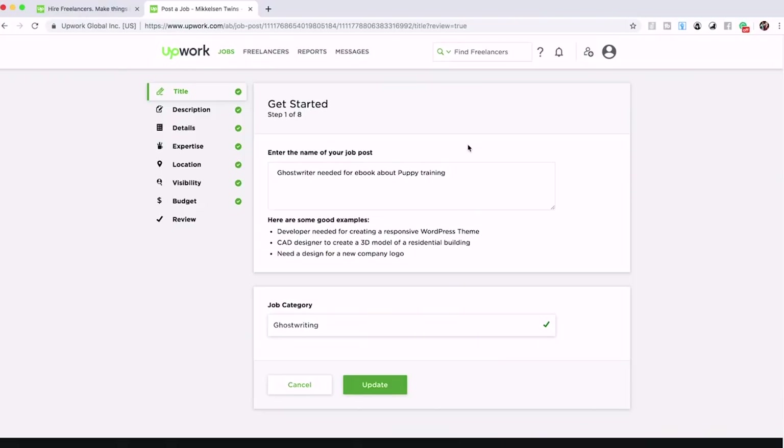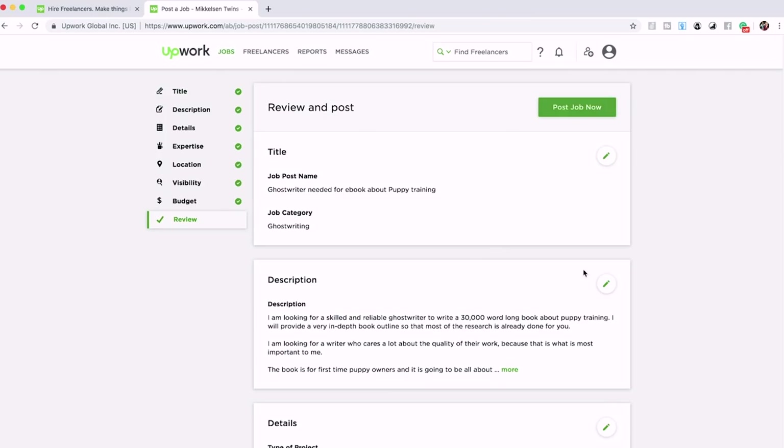We specifically write 'puppy training' because we want someone who has at least some experience or background knowledge on that subject. You want to let the ghostwriter know what the topic is about so that only people who are interested in writing about it will apply for the job. Then move on to step two: the description.